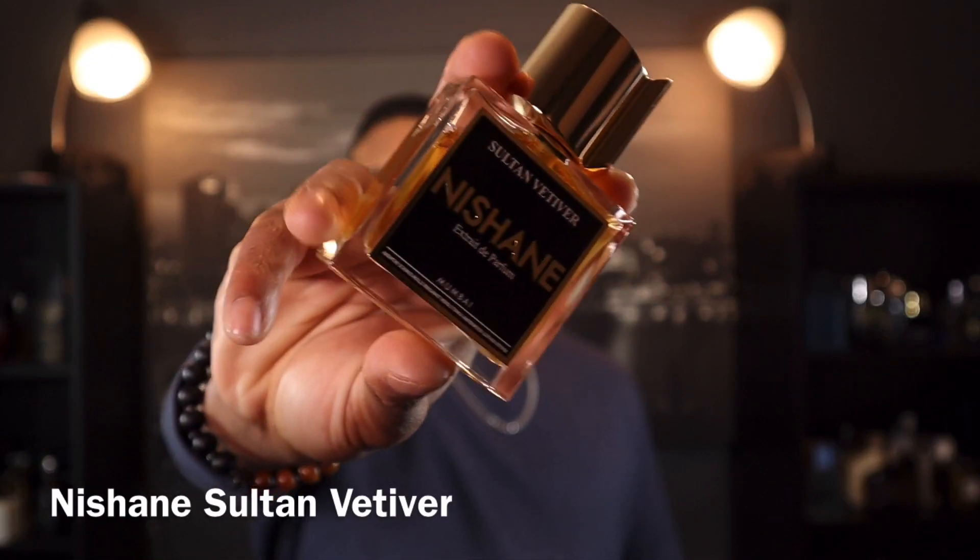From the house of Creed: Viking. The next fragrance is from the house of Nishane — it's Sultan Vetiver. I've talked about this one a few times because it's based on vetiver, a note I really enjoy. A lot of people don't because it's very edgy, earthy, and rugged, but I love it. This fragrance is going to make a statement — it's very strong, earthy, and dry.